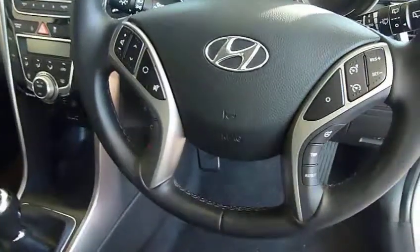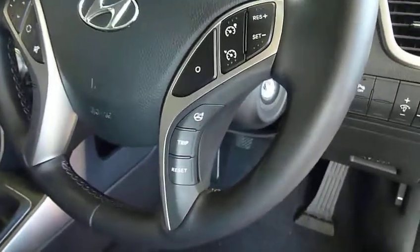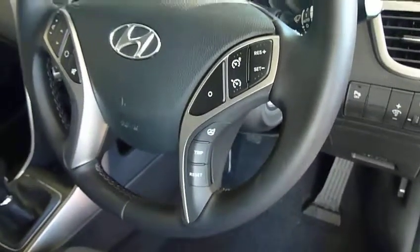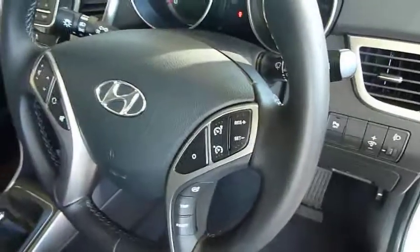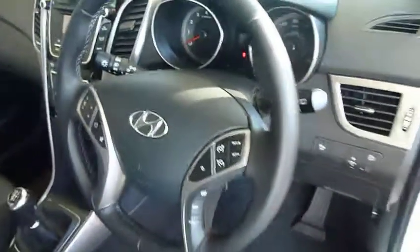Nice bits on the wheel — you've got Bluetooth which operates absolutely seamlessly. You've also got flex steering, so you can adjust the weight of the steering depending on where you're driving, between comfort, normal and sport. On this particular spec you've also got cruise control and a speed limiter, so ideal on the motorway if you're doing a lot of miles.